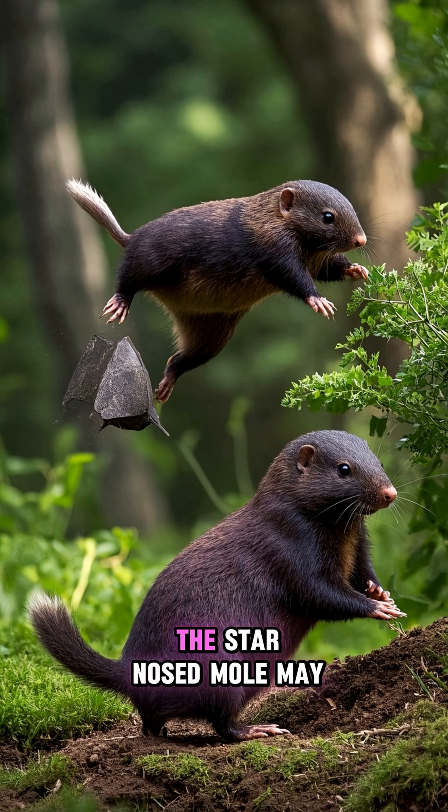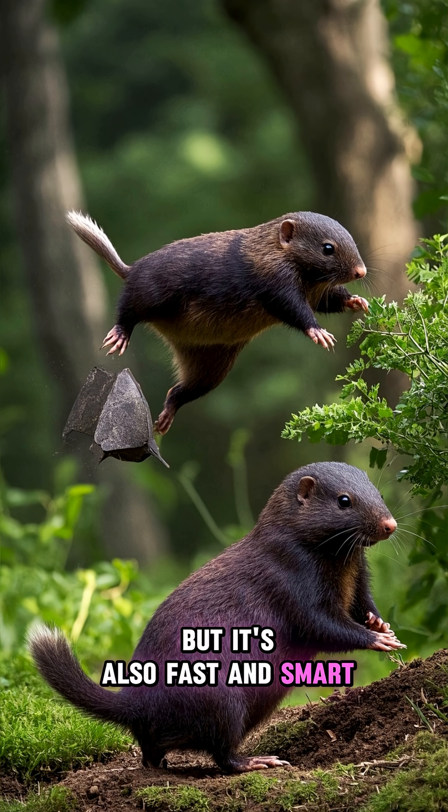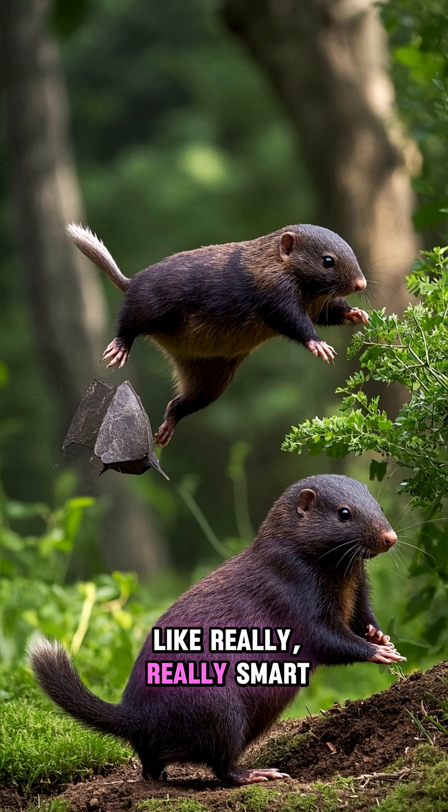So yeah, the star-nosed mole may be ugly, but it's also fast and smart. Like really, really smart.